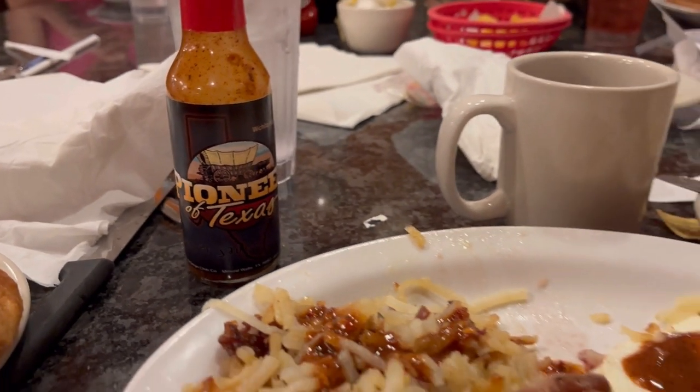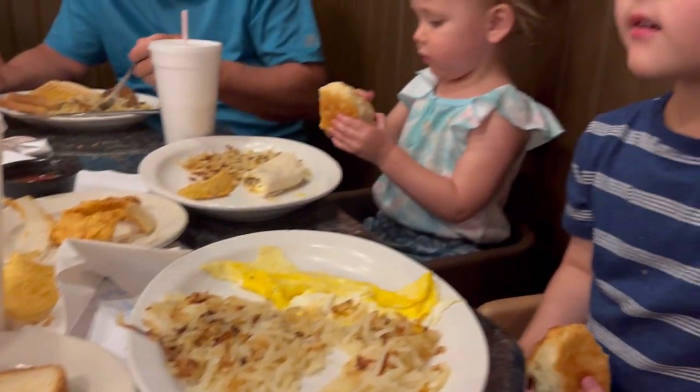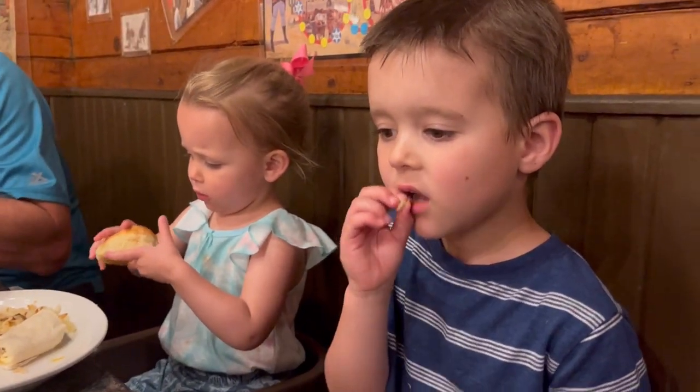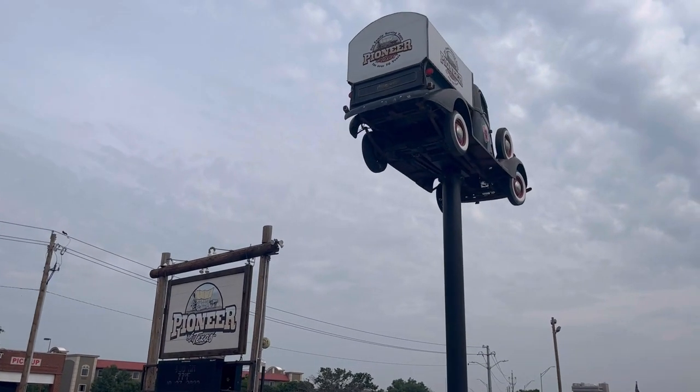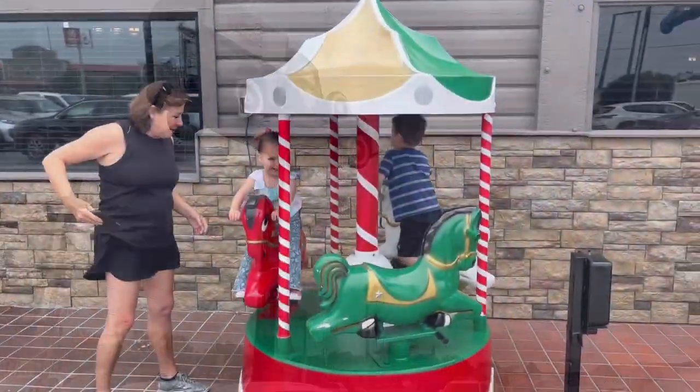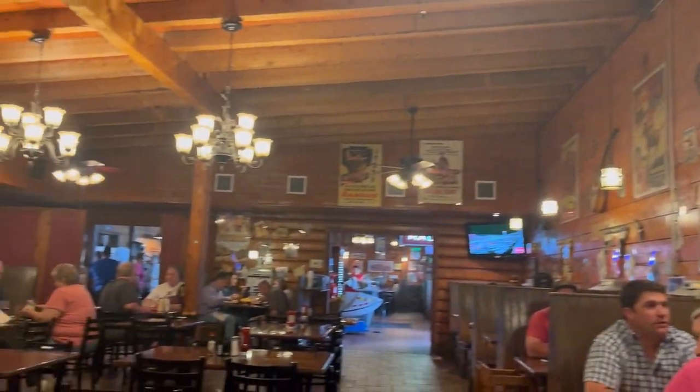Some of our favorite restaurants in Wichita Falls — Pioneer of Texas is a local restaurant we just found recently. It has a really cool rotating car out front, a little pioneer wagon that the kids really liked, and some little rides for the toddlers outside. The food was excellent and really good price — local comfort type food.